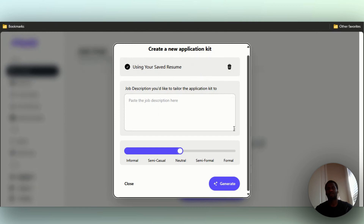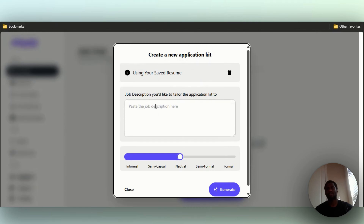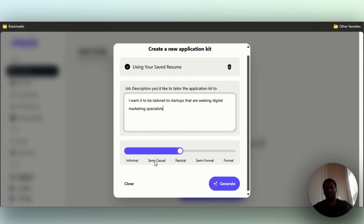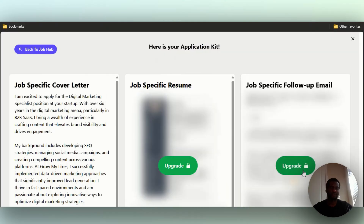Click on continue. Now you can go ahead and give it a job description. I'm going to tailor it to startups seeking digital marketing specialists. You can also make the tone informal, semi-casual, semi-formal, or formal. I just want it to be neutral, so I'm going to click on generate.